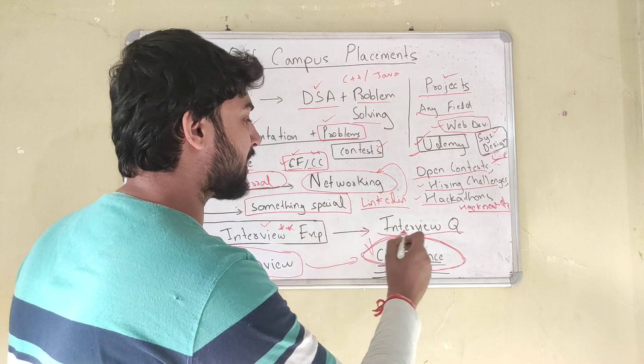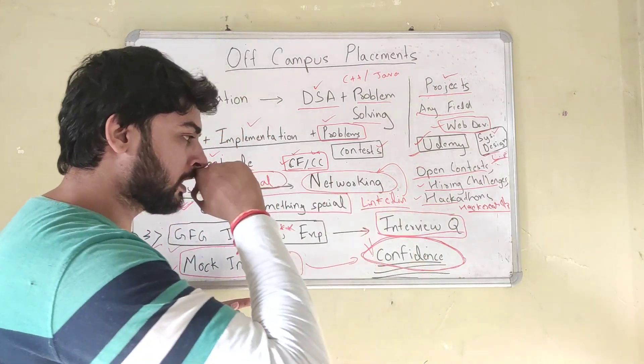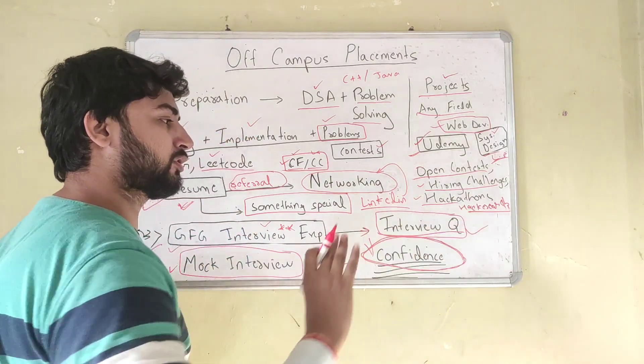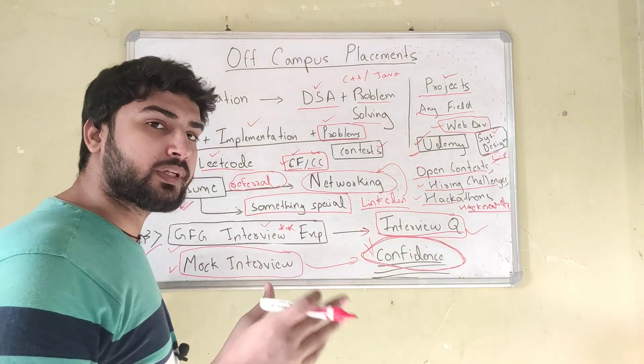GeeksForGeeks also has an interview questions section with company-wise questions. Try to find the company you are appearing for and solve all the problems listed there. That will help you practice and get an idea of the difficulty level.